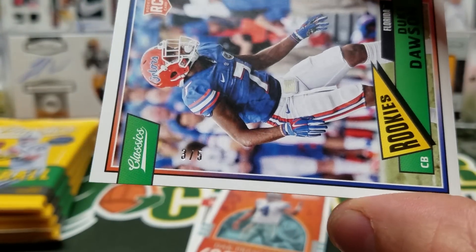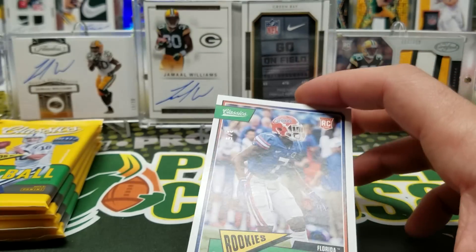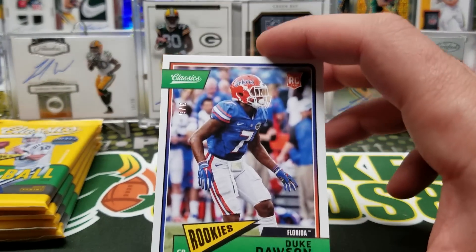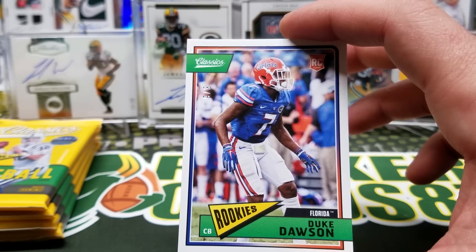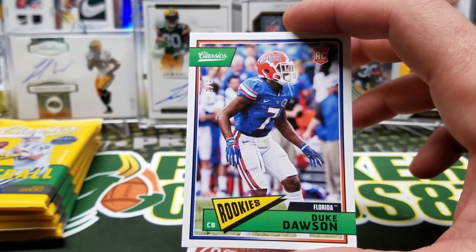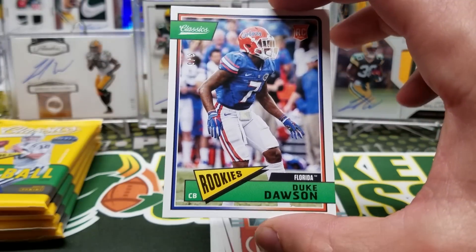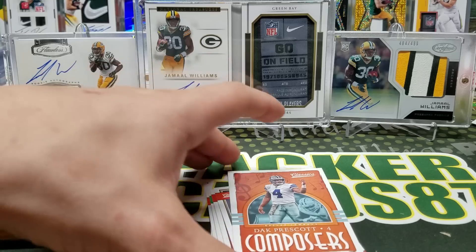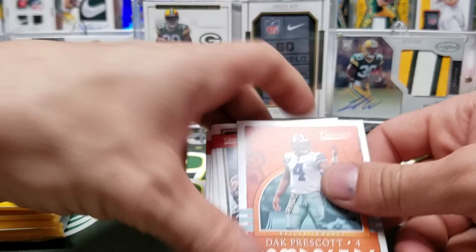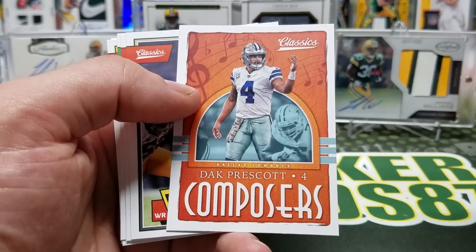Duke Dawson, three of five — out of five! I don't know, it's just a short print. I kind of thought there were differences with the names and stuff when they're super short-printed like that, but maybe it's different with the rookies. I don't know. Composers, Dak. Bryce Bobo, Tony Gonzalez, Fran Tarkenton, Franco Harris, and Paul Hornung.